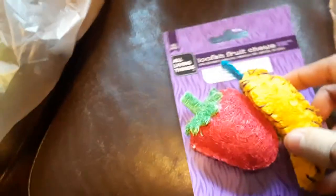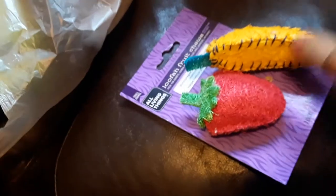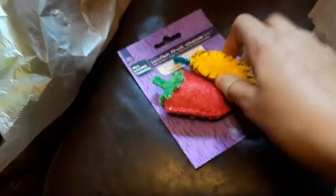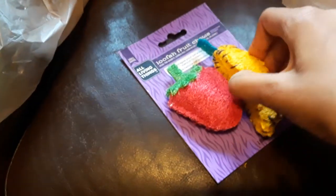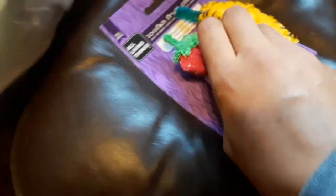Another thing I got them is a loofah fruit chew. This is like the loofah sponge some people use to shower with — it's a really good material for toys. When I go to the pet store I feel the toys to make sure they're really hard, because this one is super hard and is going to last them a pretty long time, hopefully.